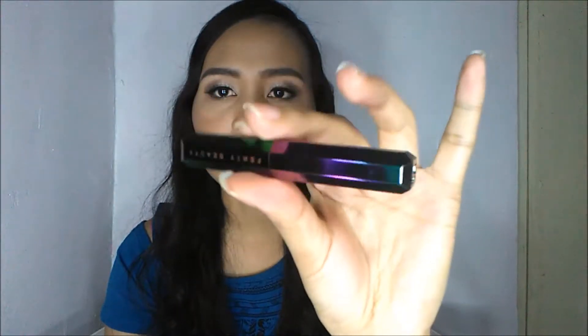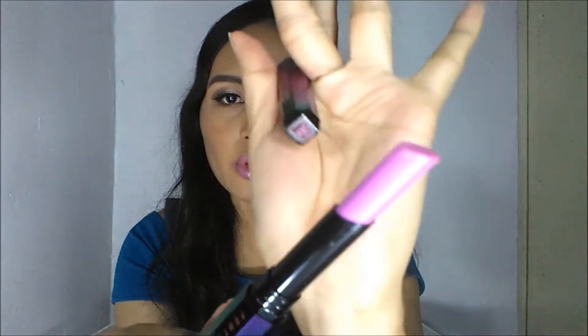Okay, so ito yung case ng Fenty Beauty and then ito yung case ng lipstick niya. Madami siyang laman.